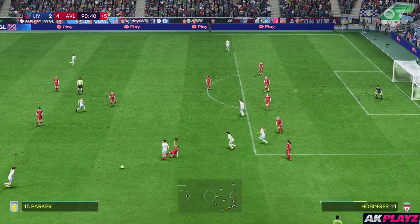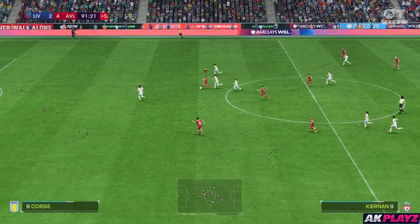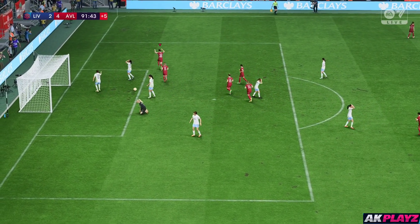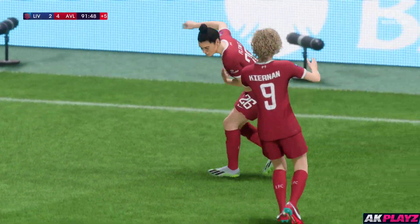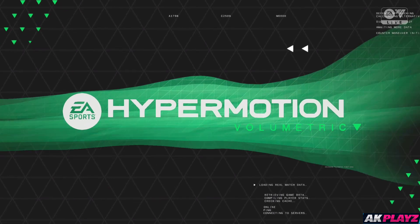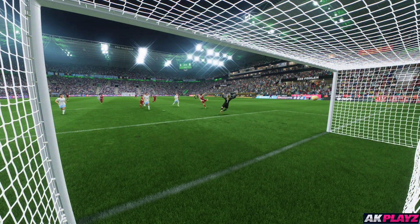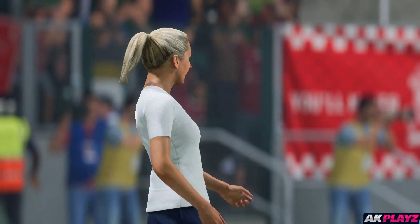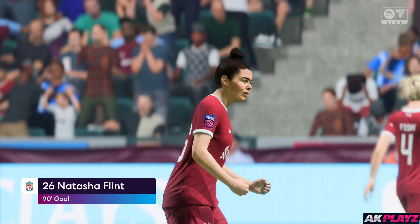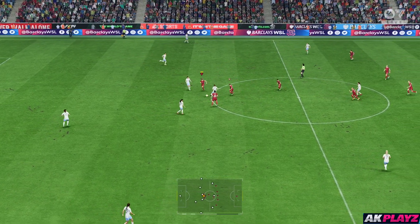Daly — now for the finish — it's in! Now have they got the belief and the time to get another? Well, here's the replay — it's so impressive how quickly they go from back to front, and as soon as she's through 1v1 with the goalkeeper she just goes for power and smashes it in the net — it's a quality finish.